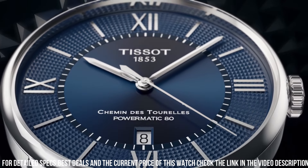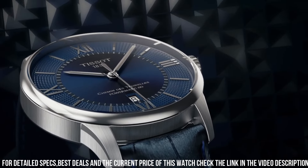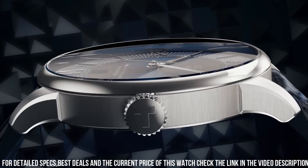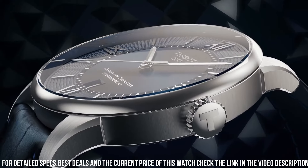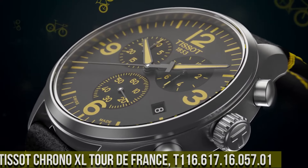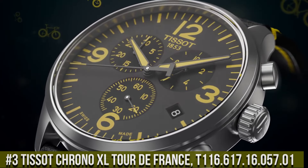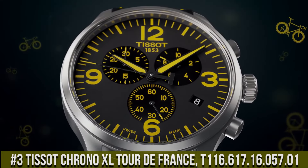The watch also features a silver dial with rose gold-tone hands and markers, as well as a date display at the six o'clock position. The watch is water resistant up to 50 meters and features a butterfly clasp with push buttons for a secure fit.